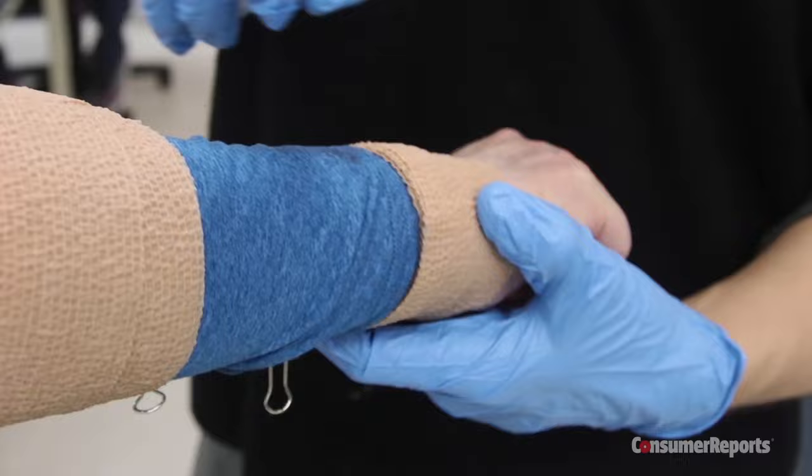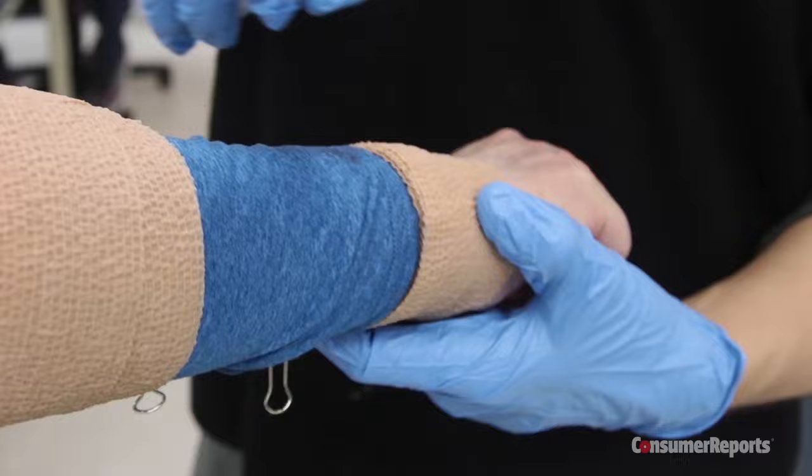We wanted to see how these products performed new and after being washed 25 times. As a control, we also tested three untreated shirts and one we sprayed ourselves with 30% DEET.